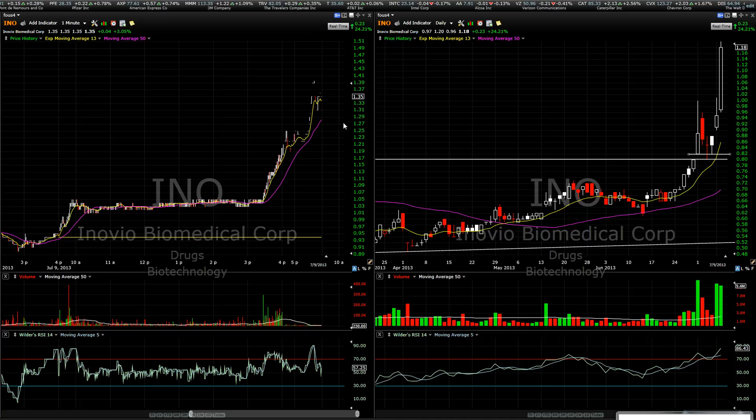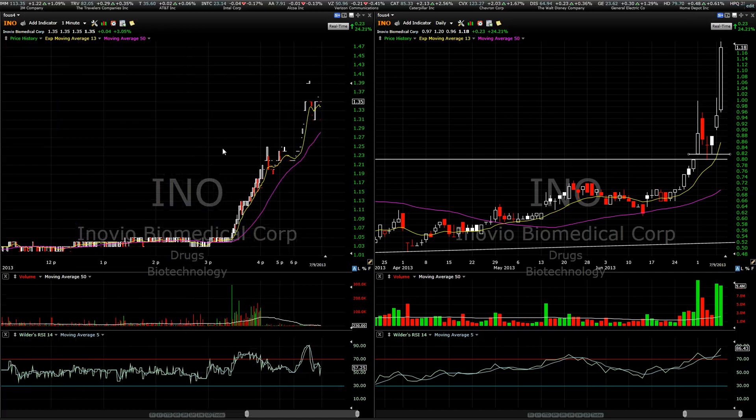First up, I was going to talk about INO. This thing ripped just about 24% today, and it's even up again after hours up to $1.35, which is an additional 14% after hours. So we are absolutely killing it on this stock right now. I locked in about $2,100 in gains on it so far today, and I still have 15,000 shares left open on this.